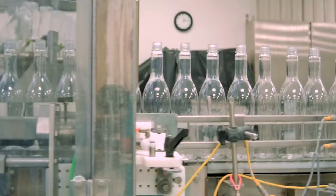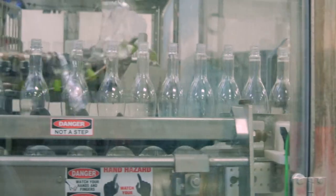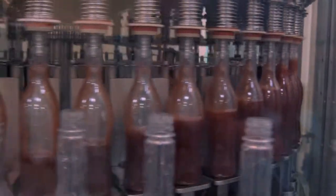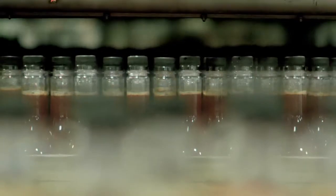As the bottles enter the liquid nutritional filling line, they first must be sterilized prior to filling. Then the bottles are sent to the filling station, and once filled, they are capped and then sent to the chiller. The chiller allows us to bring temperatures down in order to maintain the biological efficacy of the product.